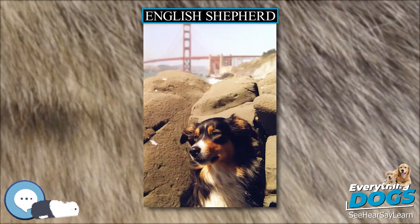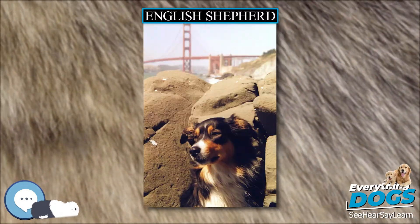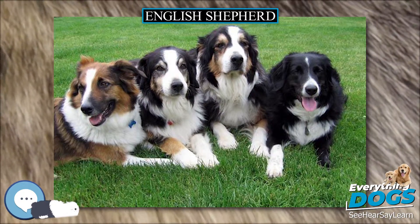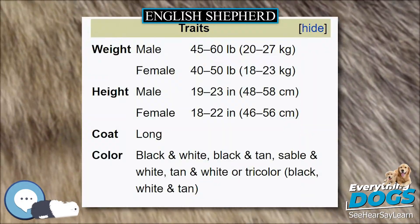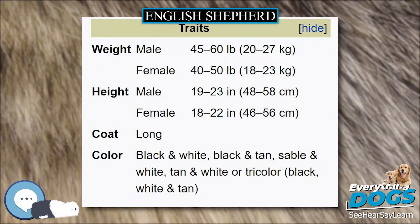The coat is medium length and can be straight, wavy, or curly. There is frequently feathering on the legs, tail, and ears. As a working dog, the coat should be easy to keep, requiring very little grooming — dirt tends to just fall away. English Shepherds tend to shed quite a lot, and fur may be found on and under furniture, clothes, and carpeting.